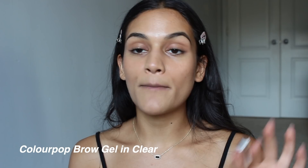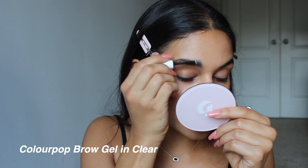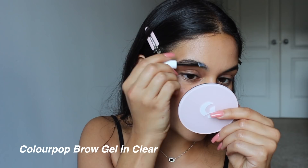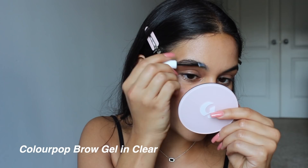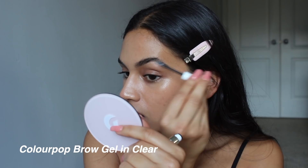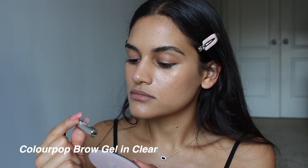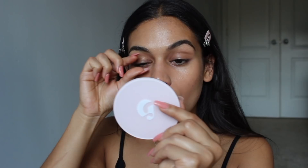To set my brows I'm going to be using the ColourPop Brow Gel. The reason I'm not using a colored brow product is because I don't want it to look like there's anything in my brows. This is just a no makeup makeup look, so I'm trying to be as light as possible. I absolutely love the ColourPop Brow Gel — it's kind of waxy so it really holds your brows. It's not really like a gel, it's more like a cream for your eyebrows.